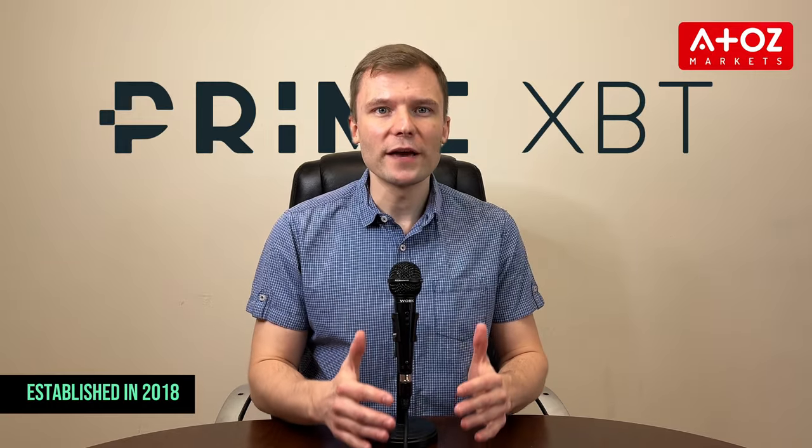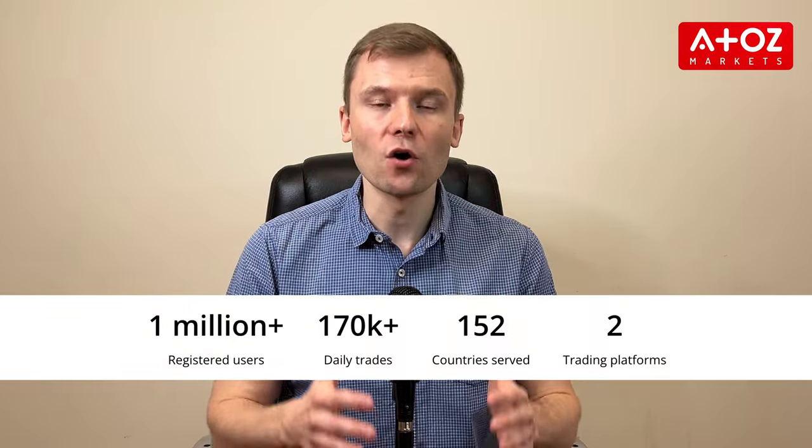PrimeXBT, established in 2018, has been making waves in the crypto space. It boasts a global reach covering 150 countries and over a million users. But does it live up to the hype? Let's break it down.